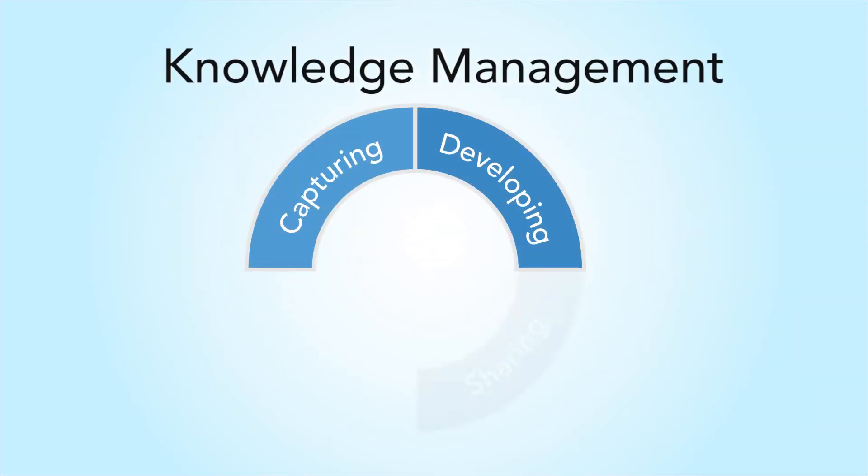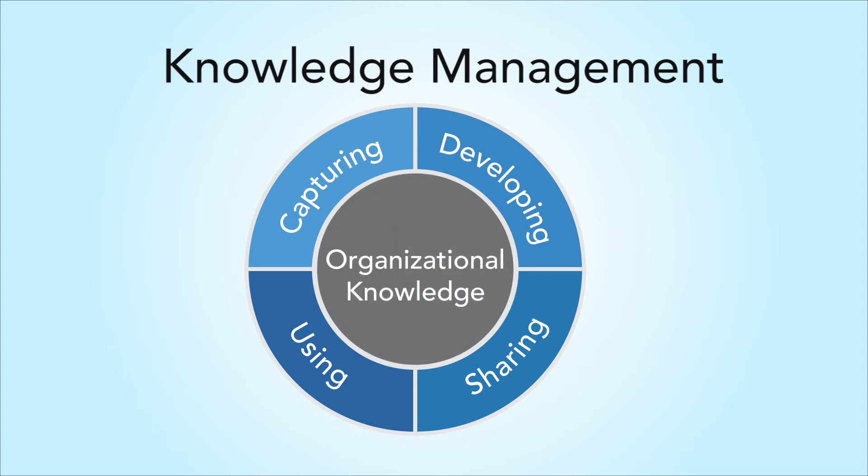Knowledge Management is the process of capturing, developing, sharing, and using organizational knowledge effectively.